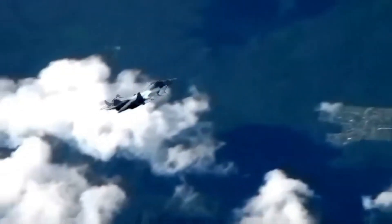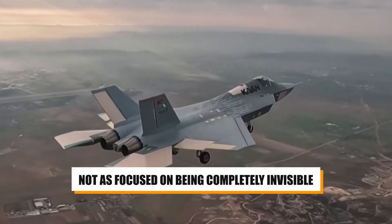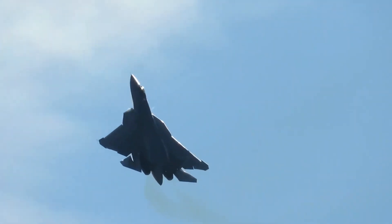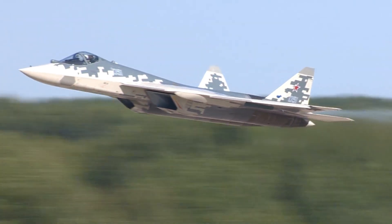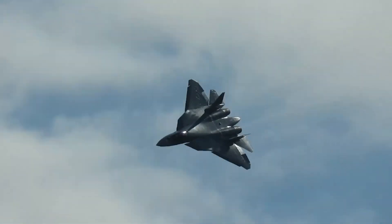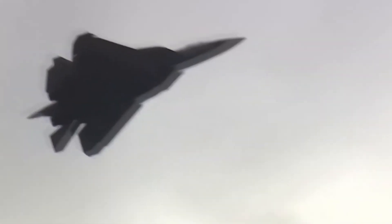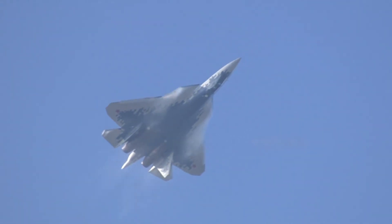The Su-57, while also incorporating stealth, takes a slightly different approach. It's not as focused on being completely invisible, but rather on being stealthy enough while maintaining other vital features like maneuverability and speed. The Su-57's design incorporates a mix of flat and curved surfaces with composite materials and radar-absorbent coatings to reduce its radar signature. However, it doesn't go to the same lengths as the F-22. It's a bit bulkier, balancing stealth with agility and versatility.